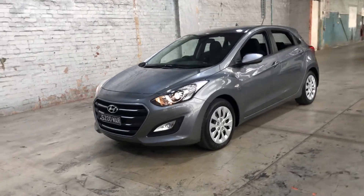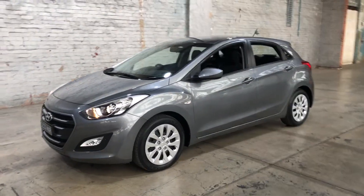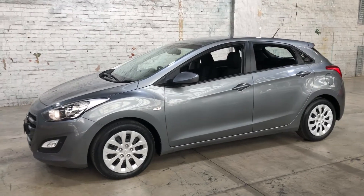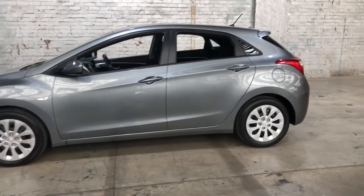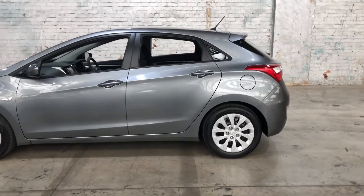Hey guys, welcome to Super Cars Warehouse and thank you for your inquiry. Here we have our 2016 Hyundai i30. This i30 is powered by a 1.8 litre four-cylinder engine with a fuel efficiency of just 7.3 litres per 100k.